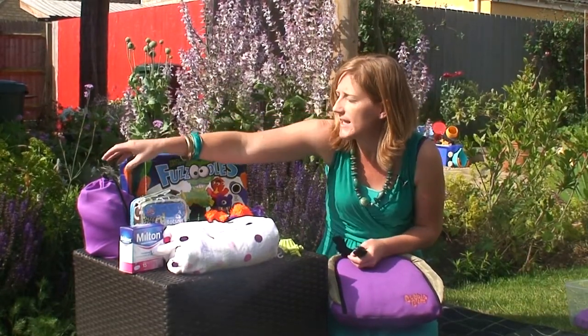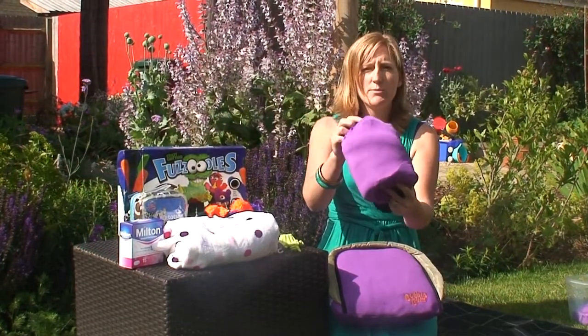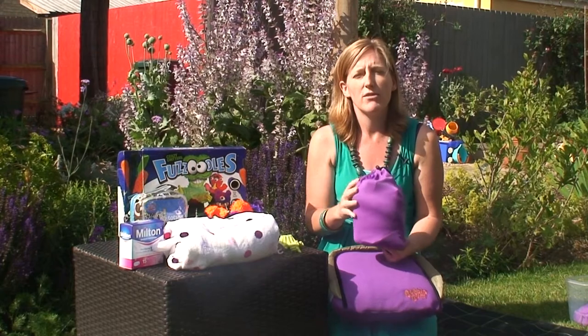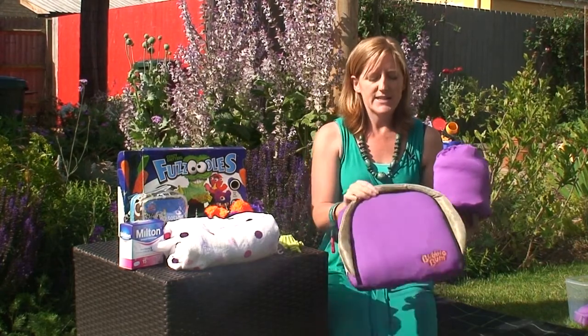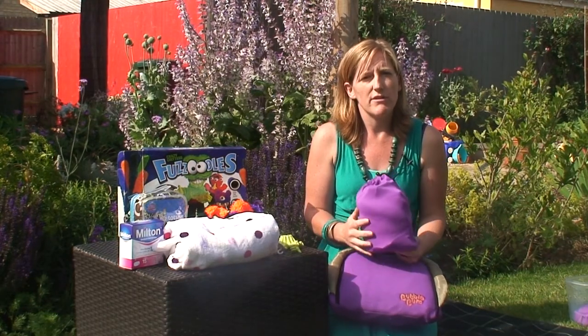For the journey category is the Bubble Bum booster seat. The Bubble Bum booster seat wraps up tiny and small, which was a characteristic that ran through our favourite products. It turns into a really quite sturdy booster seat and one that we felt we'd be happy to use with our own children.